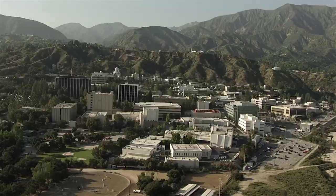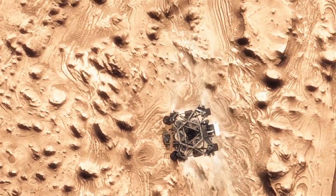We're here at the Jet Propulsion Laboratory in Pasadena, California. We're one of ten NASA centers, and our expertise amongst the NASA centers is the robotic exploration of the planets.